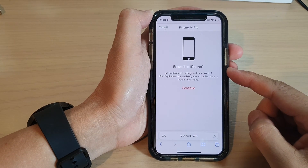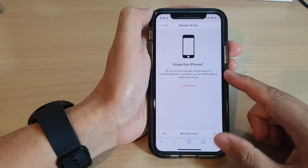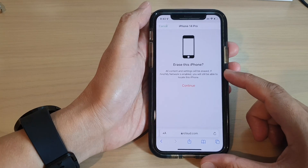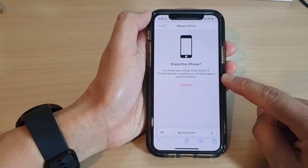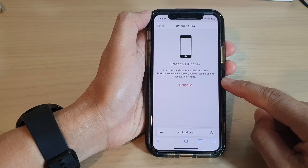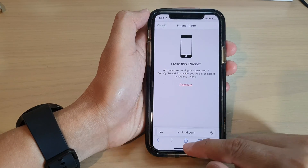Does remotely erasing your iPhone also erase your text messages? The quick answer is yes, it will erase everything on your iPhone, unless you have turned on automatic backup of your text messages to the cloud.